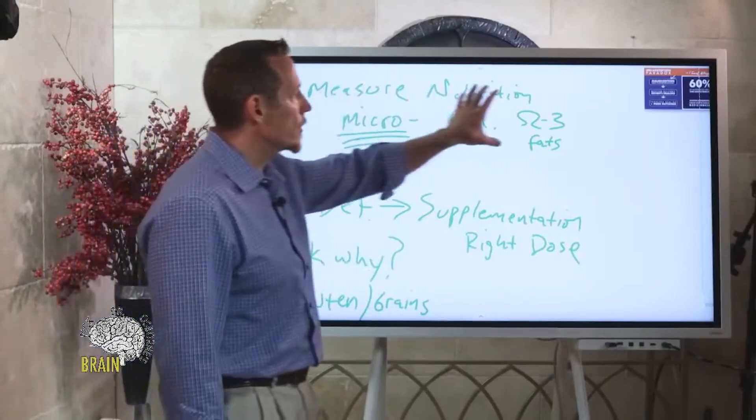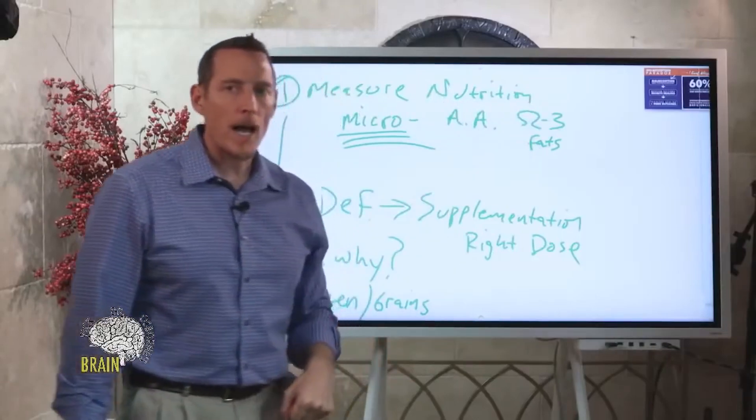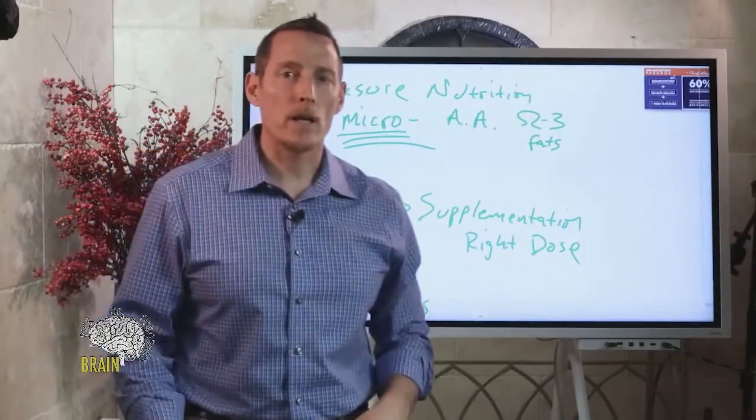Once you know the 'why,' address it. Measure your nutrition status so you can address what may be lacking, giving your body the ability to recover properly and heal and repair.